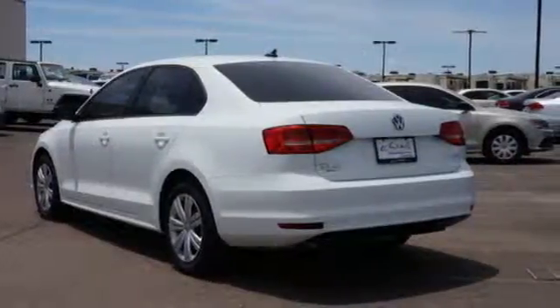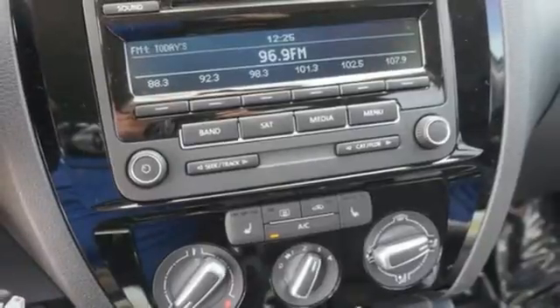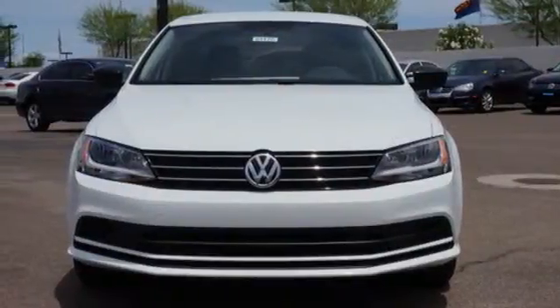From user-friendly technology, a spacious trunk and a host of safety features, it's a perennial favorite. Cruise off in this affordable VW Jetta today.